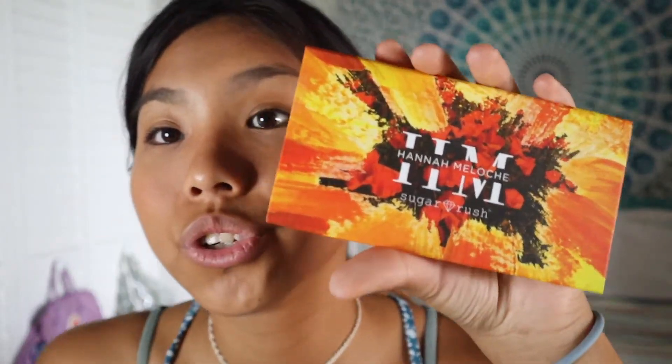I decided to show you guys how I do it. I got the Hannah Maloche eyeshadow palette — the collaboration she did with Tarte. I like her palette because it has all these colors and it has blush, bronzer, and highlighter. I don't really know what to do that much but we're gonna use her highlighter and just put it on my nose.